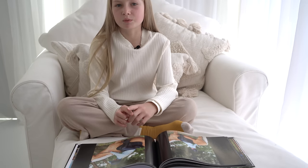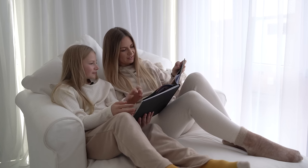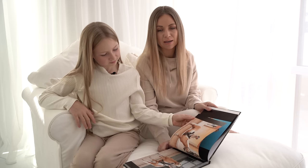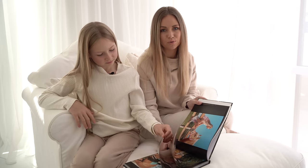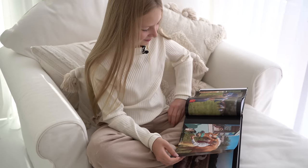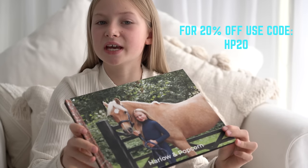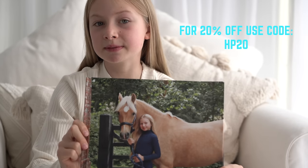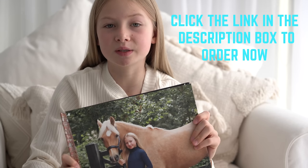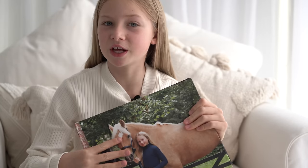No matter where you are in the world, Printed Memories print local to you and ship straight to your door, reducing your carbon footprint and lowering shipping times. It's guilt-free printing because for every photo book ordered they plant one tree. My special offer for you is 20% off your first book, and instead of one tree being planted, you get two trees planted. Now let's continue the video with Popcorn!